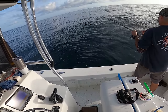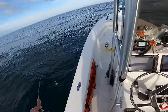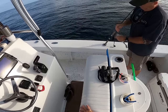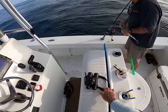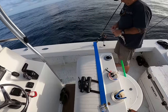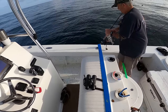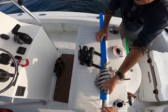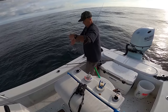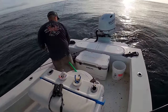Something's acting like a sheepshead — Terry's got something. Is he legal? Measure him, it's going to be a close one. First sheepshead of the morning — so they are down there. Terry just got a whiting too; wasn't expecting to see that out here, but hey, it's a fish in the box.